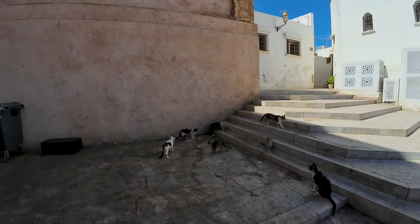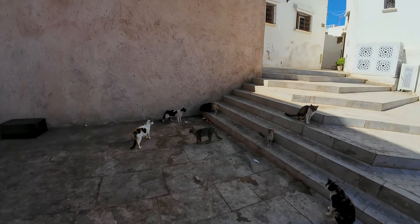There is no dog of the day here, people — it's all about the cats. Cats are just everywhere in Morocco.